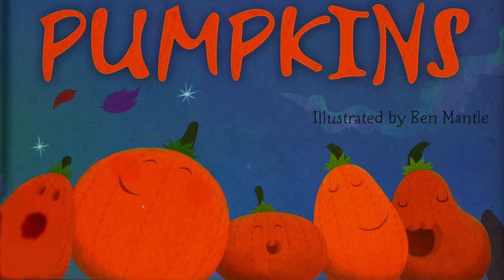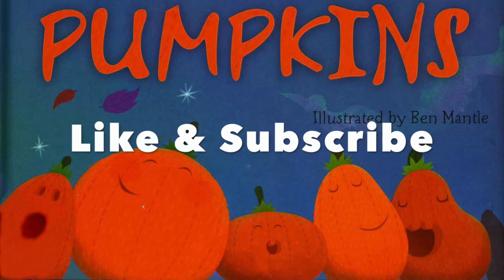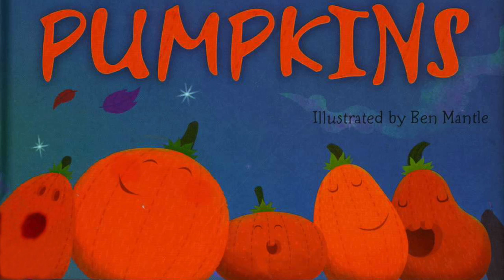Thanks for reading with Happy Cultivated. Please like this video and subscribe to our channel. Click the bell next to the subscribe button to be notified when we post new books. Thanks for watching.